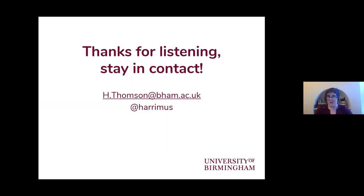Thanks very much for listening through to that. Definitely stay in contact via my email and also my Twitter address there. Thank you.